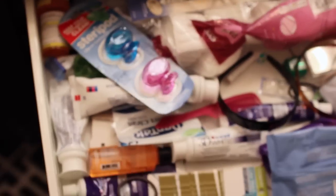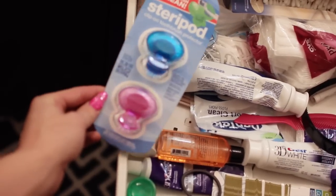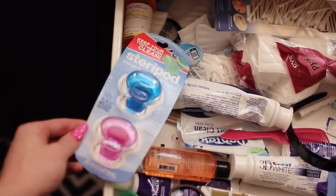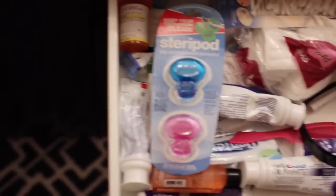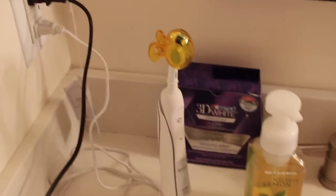If you guys are wondering what the package looks like - sorry, this drawer is so messy, but everyone has a drawer like this in their bathroom. This is what the packaging looks like. I got this at Walmart and they have tons of fun colors, so pick that up. I'm going to put everything in the description so you guys know all about SteriPod. I like to replace mine every three months to keep it super fresh.